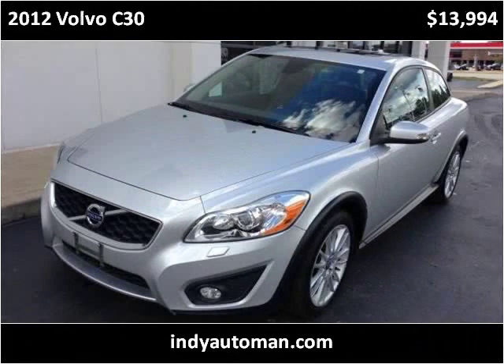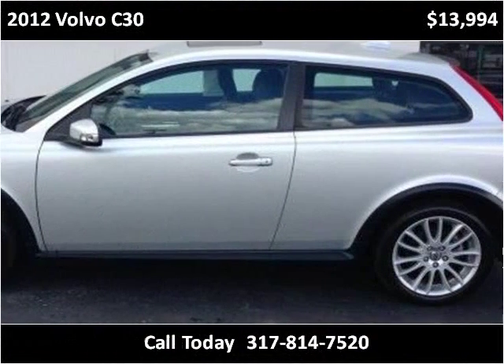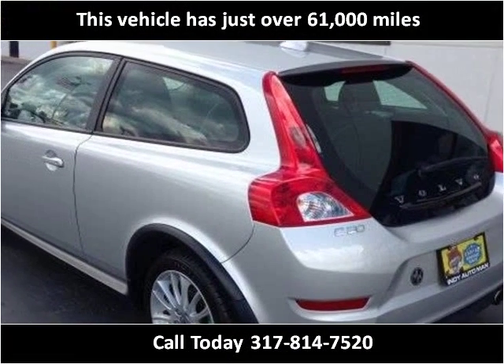This 2012 Volvo C30 is available from Indyautoman. This vehicle has just over 61,000 miles.